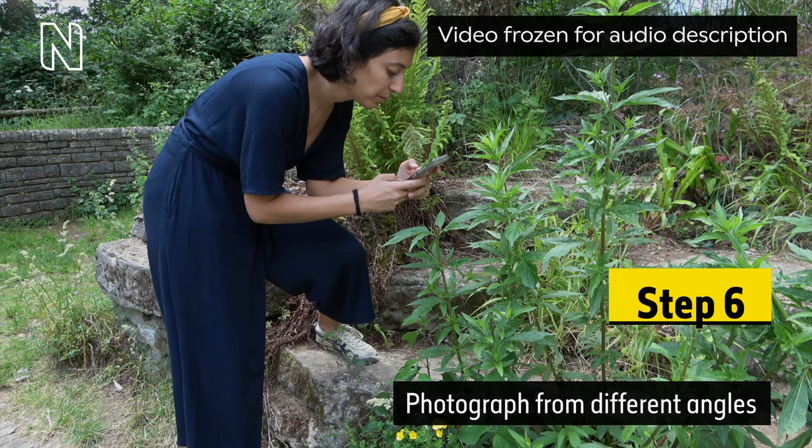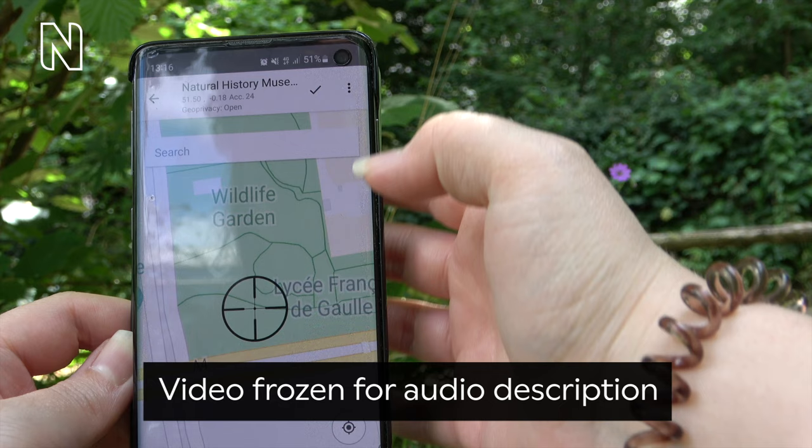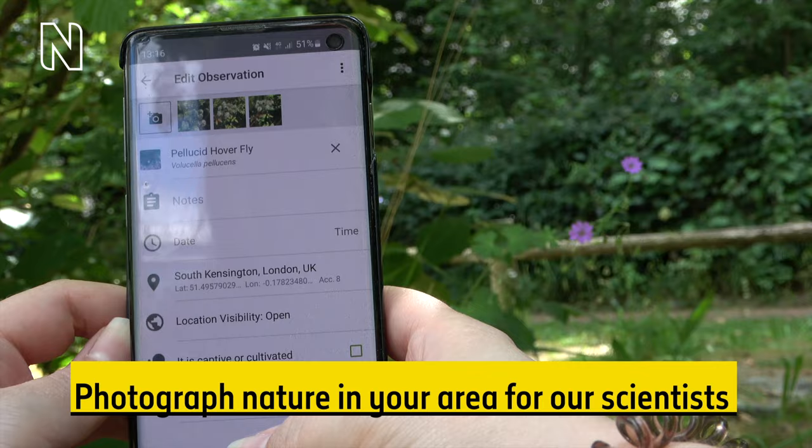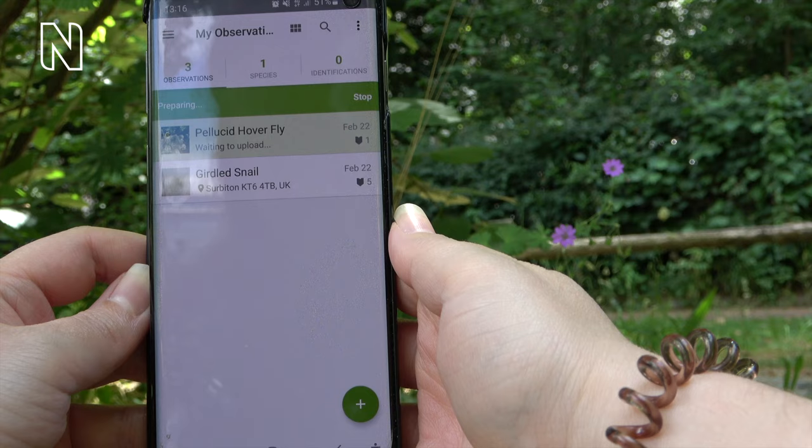On-screen text reads: Step 6. Photograph from different angles. Now looking at the phone from the woman's viewpoint, the screen zooms in on the United Kingdom and an area labelled Wildlife Garden. On-screen text reads: Step 7. Upload to iNaturalist. Photograph nature in your area for our scientists. Within the app, the woman presses two green ticks on her phone screen. In a folder entitled My Observations, an image labelled Pellistip Hoverfly is accompanied by the text: Uploading.